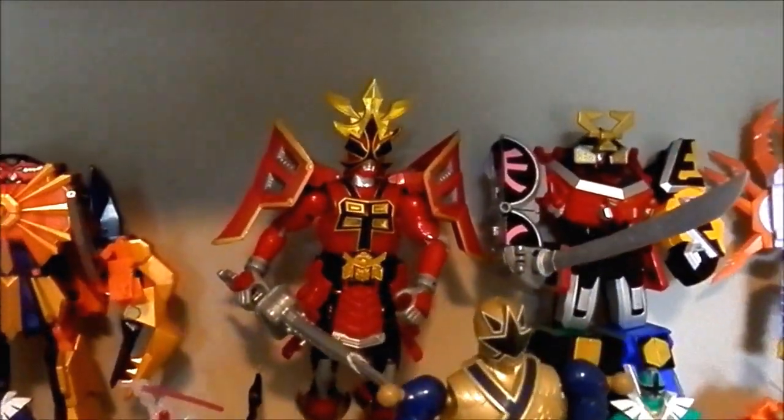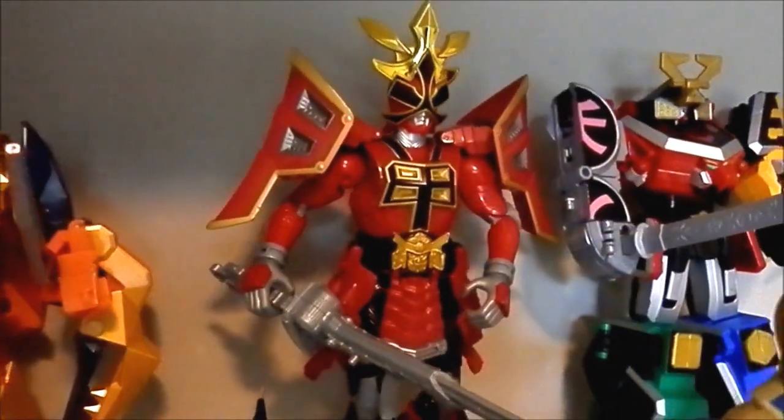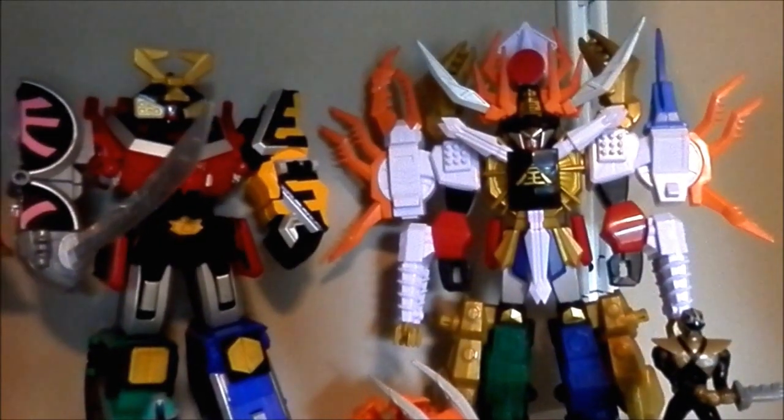Kevin with his Star Face Zord. The Blue Ranger with the Samurai. The Samurai Megazord. And the Gigazord Megazord.